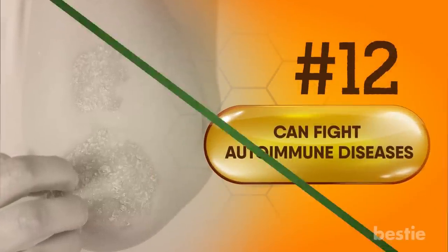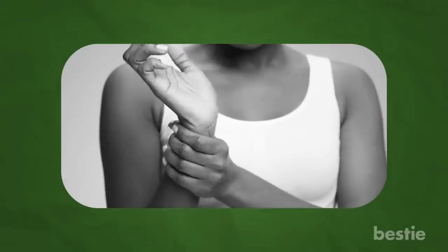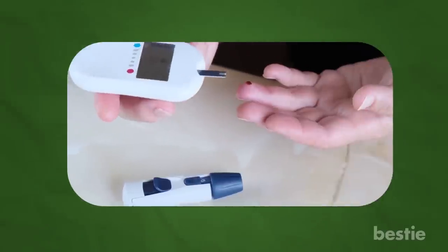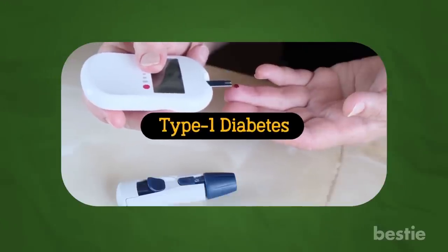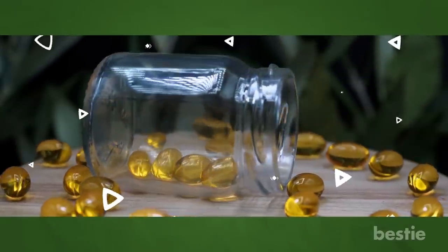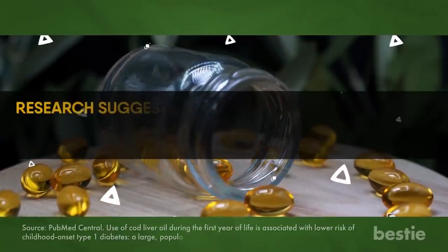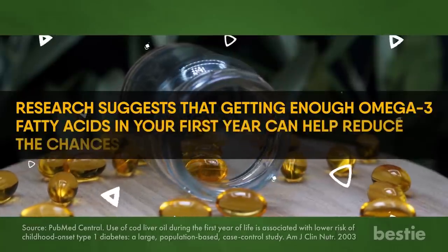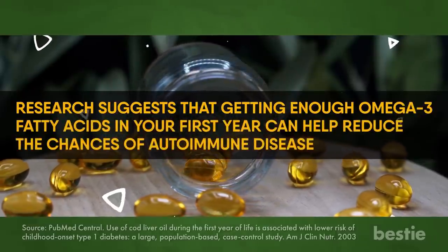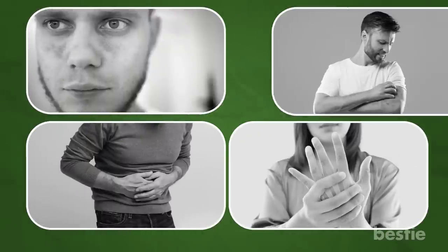Can fight autoimmune diseases. When you suffer from autoimmune diseases, your immune system attacks healthy cells, mistaking them for foreign bodies. One of the best examples is type 1 diabetes, where the body attacks the pancreas and specifically the cells that produce insulin. Omega-3 fatty acids are key to making sure you do not get these diseases, and are especially important in the early years of your life. Research suggests that getting enough omega-3 fatty acids in your first year can help reduce the chances of autoimmune disease. Studies also show omega-3 fatty acids can be an effective treatment for lupus, rheumatoid arthritis, Crohn's disease, and psoriasis.